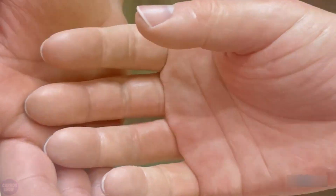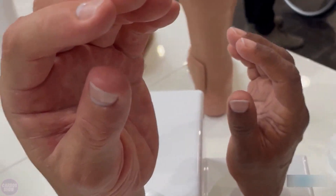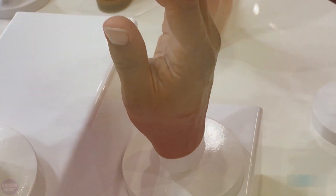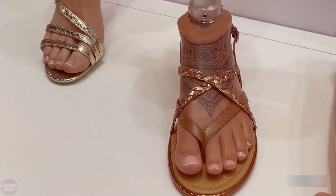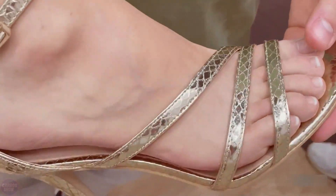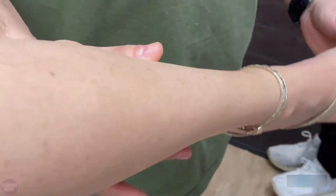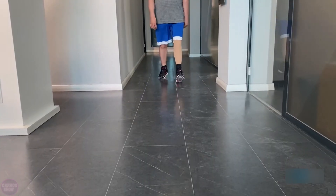Luxmed company specializes in creating ultra-realistic silicone limb prosthetics, including custom hand and foot prostheses. These prosthetics are crafted to accurately replicate skin tones, textures, and details like veins and wrinkles, achieving an almost indistinguishable resemblance to natural limbs. Each prosthetic is custom made using silicone that is molded and painted to match the user's unique anatomy and appearance.